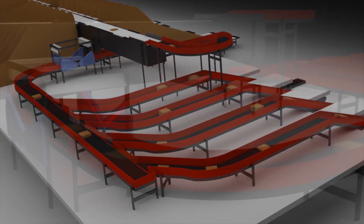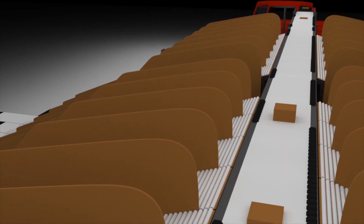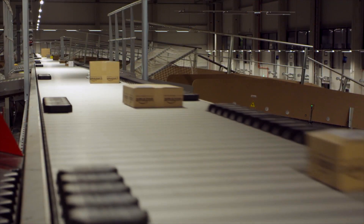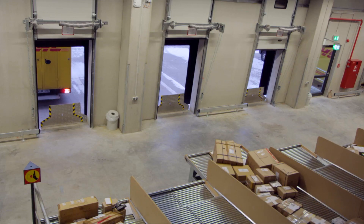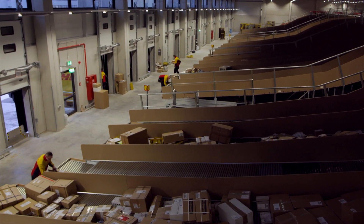Formerly, parcels had to be loaded manually into roll containers and again manually unloaded from the roll containers into the delivery vans at the output of the system. This process is now automated by the shoots right up to loading of the vehicle, which reduces handling and improves ergonomics.